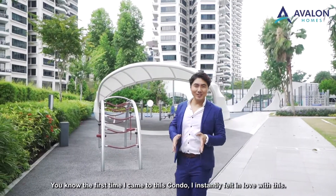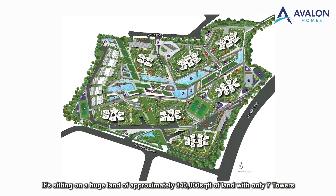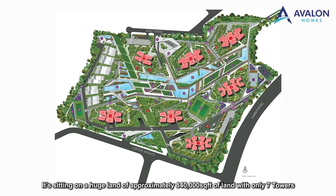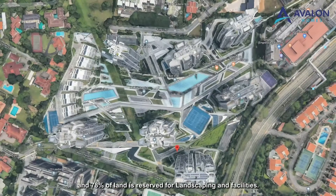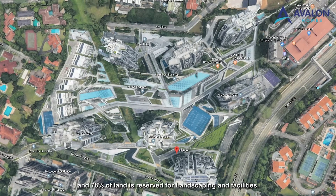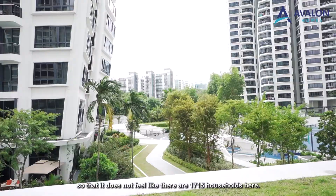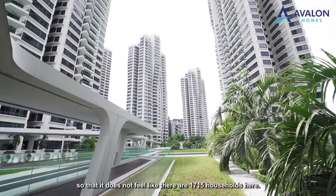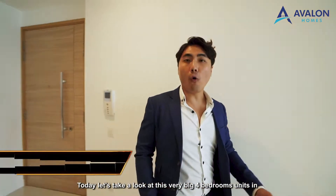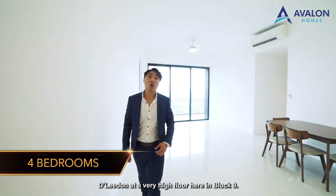When I first came to this condo, I instantly fell in love with it. It is sitting on a huge land of approximately 840,000 square feet, with only 7 towers and 78% of the land reserved for landscaping and facilities. Every unit and tower is spaced out nicely so that it does not feel like there are 1,715 households here. Today let's take a look at this very large 4-bedroom unit in D'Leedon on a very high floor in Block 9.